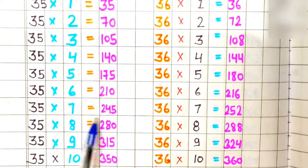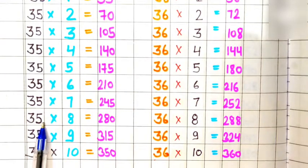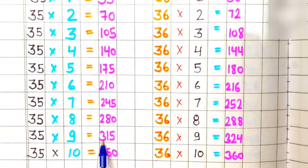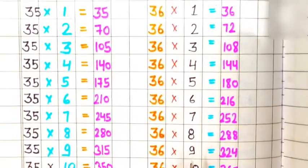35 sevens are 245, 35 eights are 280, 35 nines are 315, 35 tens are 350.